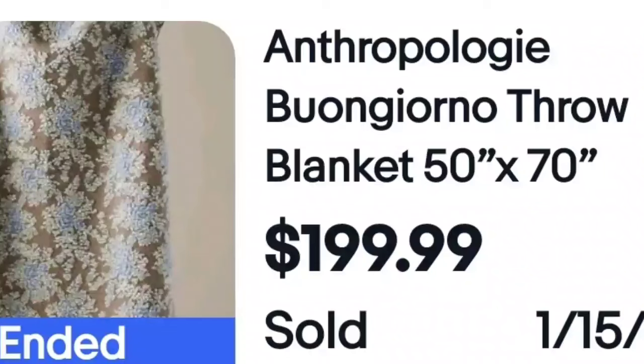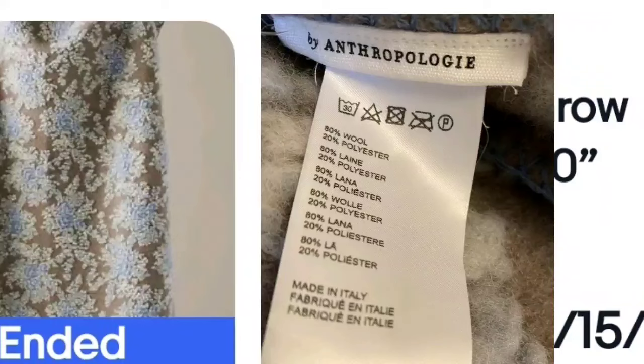Depending on where you're located, there might be a lot of Anthropologie near you. This Anthropologie throw blanket sold for $199 — almost $200. Here is the tag so you'll know it when you're looking at it. And I'll point out again: it says made in Italy.